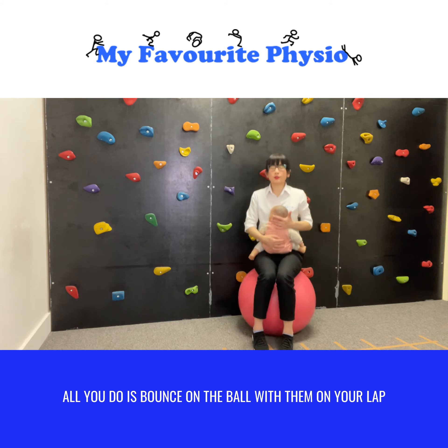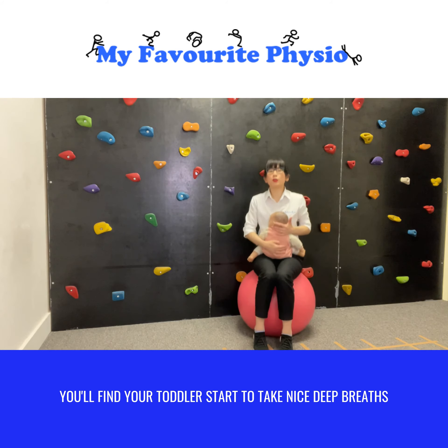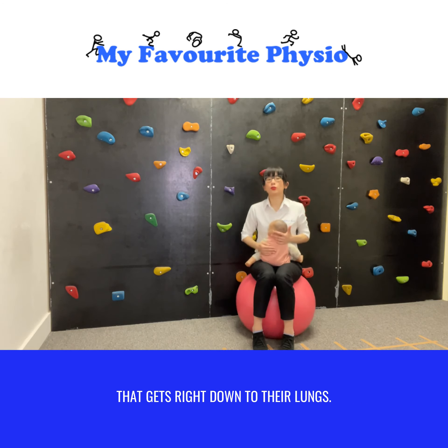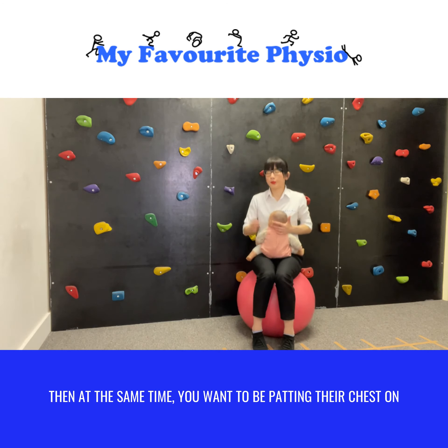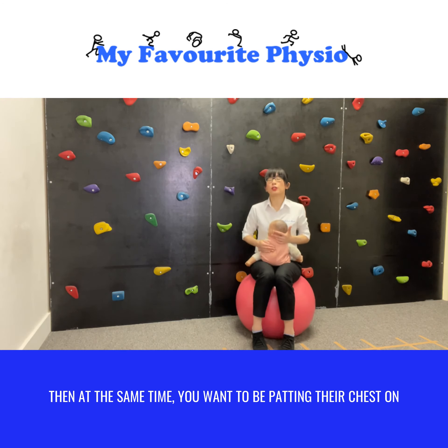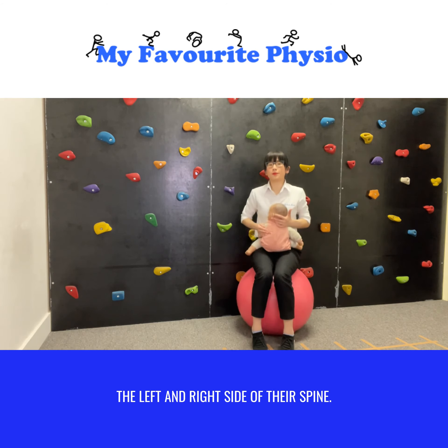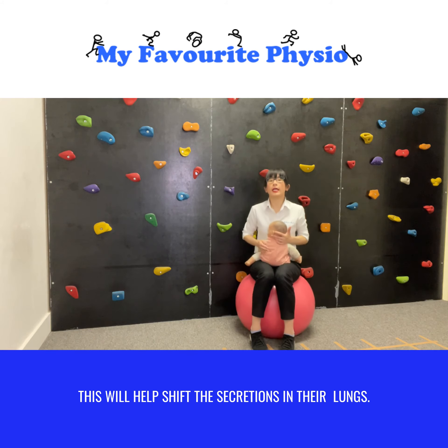All you do is bounce on the ball with them on your lap. You will find your toddler starts to take nice deep breaths that get right down to their lungs. Then at the same time you want to be patting their chest on the left and right side of their spine. This will help shift the secretions in their lungs.